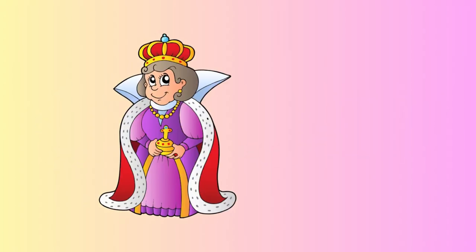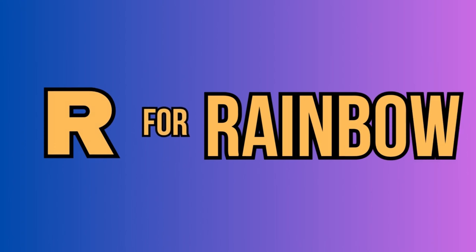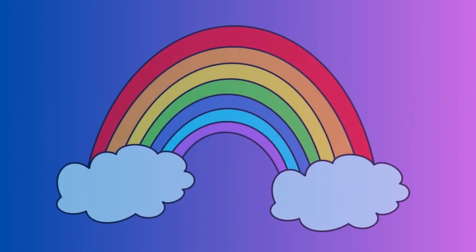Q. For queen. This is a queen. R. For rainbow. This is a rainbow.